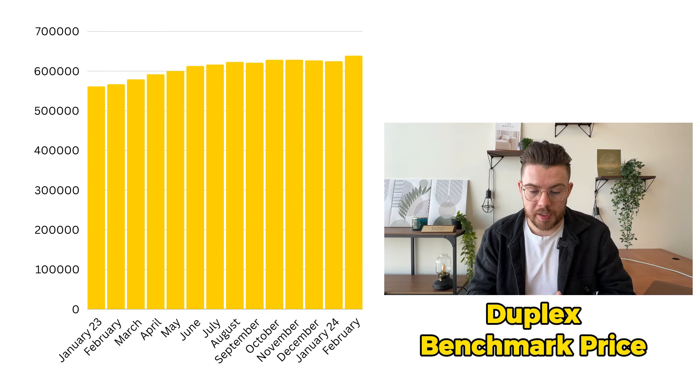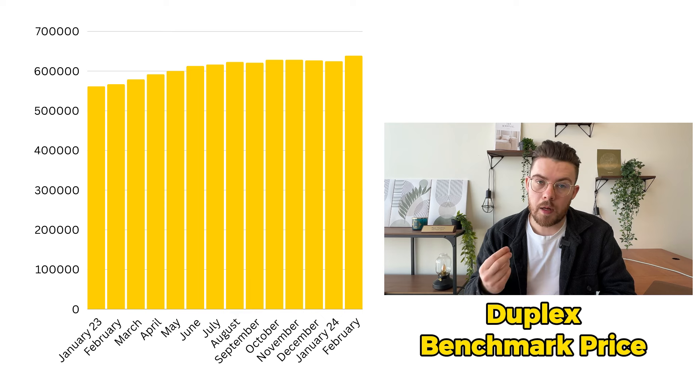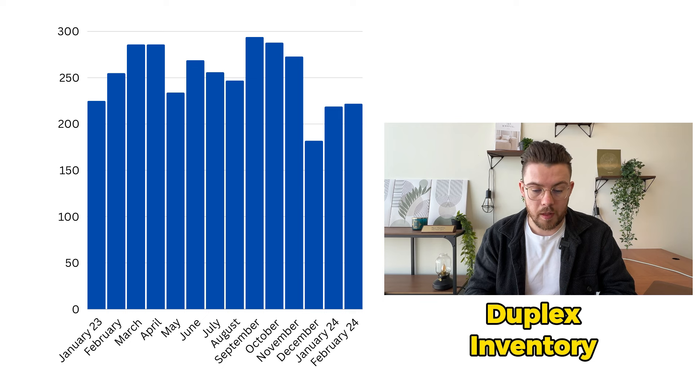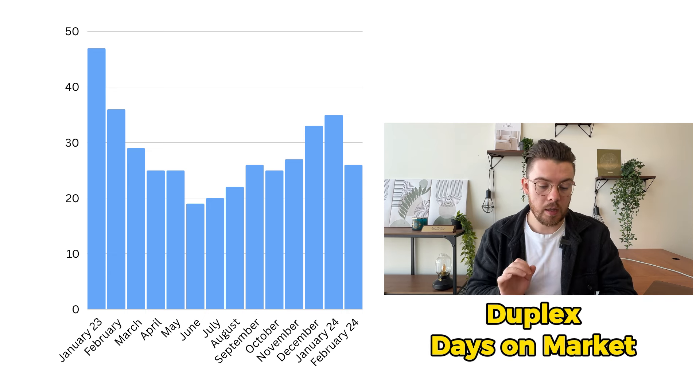Moving on to the semi-duplex benchmark price, we're looking at just over $639,000 for February. It's been the same story for almost every single property type — prices are continuing to go up as interest rates stay high longer. As rates rose, people had to adjust their purchasing power, so if you couldn't get a single family home, you may have gone into a duplex. The duplex average price change is $6,000 per month. There were a couple of red months or no changes, but for the most part there are positive price changes throughout the duplex market. Inventory is staying relatively flat month to month, at only 220 total homes. Days on market are about 10 days less than February 2023.